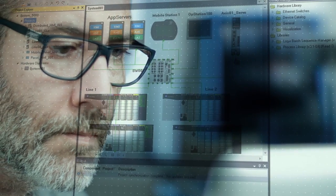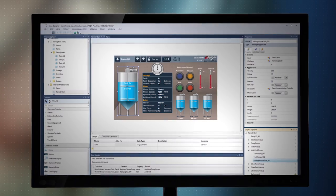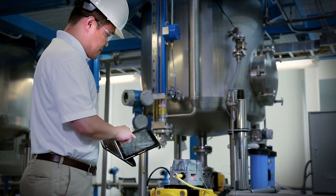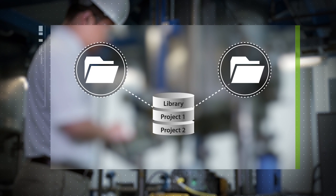Studio 5000 makes it simpler to design systems, manage devices, and reuse code, improving productivity and lowering costs. Integrated automation design content management means that engineers can create content, share it, and reuse it, so best practice becomes common practice.